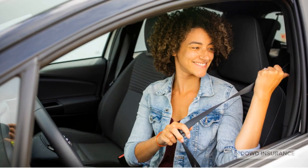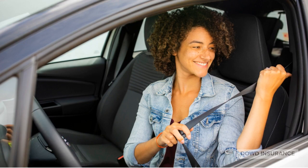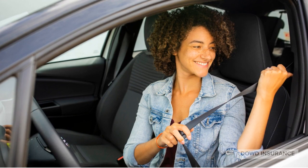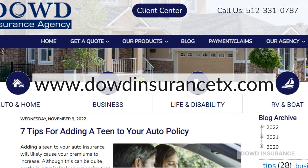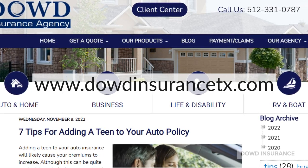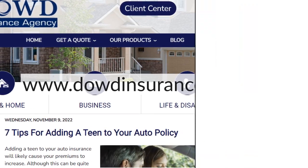Whether you plan to add your teen to your auto insurance or have them purchase their own, make sure they're covered before they get behind the wheel. For more tips on adding a teen driver to your policy or a free quote, check out our blog at www.dowdinsurancetx.com.